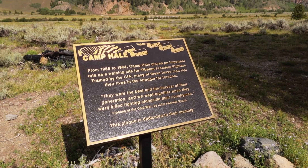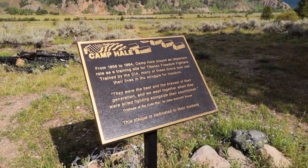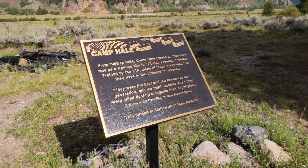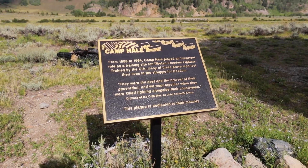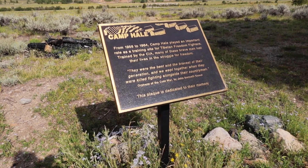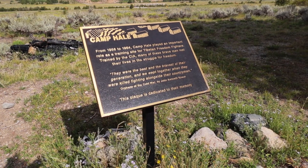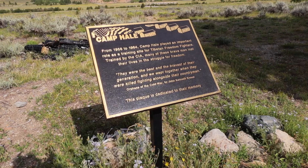We also have this dedication plaque — from 1958 to 1964, Camp Hale played an important role as a training site for the Tibetan freedom fighters. They were trained by the CIA, and many of these brave men lost their lives in their own struggles for freedom. There is a quote here: 'They were the best and the bravest of their generation and we wept together when they were killed fighting alongside their countrymen.' This and other signs around this site go to tell you that a piece of land can mean many things to many people, serving many purposes as time passes.